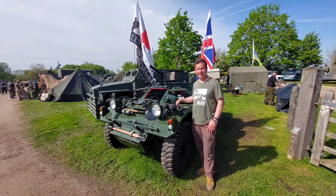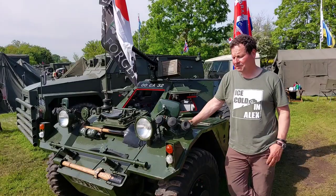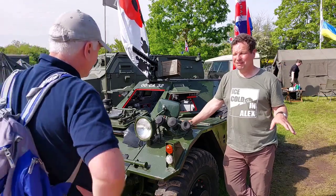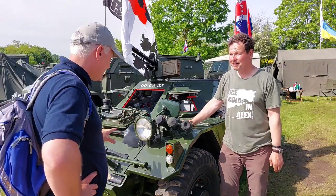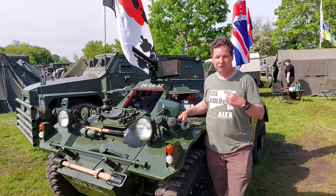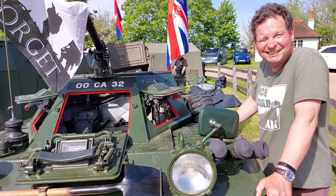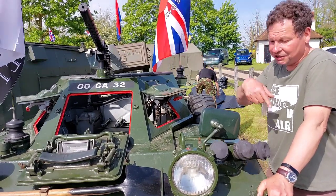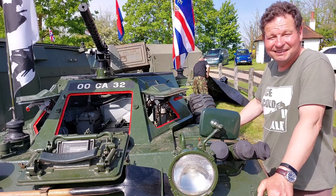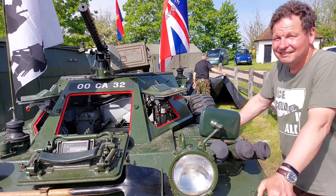This is a 1956 Daimler Ferret Scout Car — the Mk1 scout liaison vehicle. It was basically designed to get in, scout where the enemy was, and get out again quickly without being seen. It was designed for lightness and speed — it could do 60 miles an hour forwards or backwards. It's got six smoke dischargers on the front, so if you'd been spotted you'd launch your smoke and get out quick — the same devices they're using with tanks now to camouflage your movements.